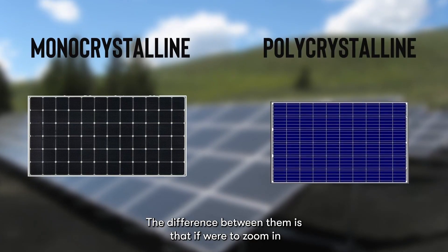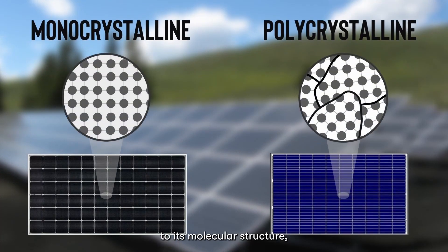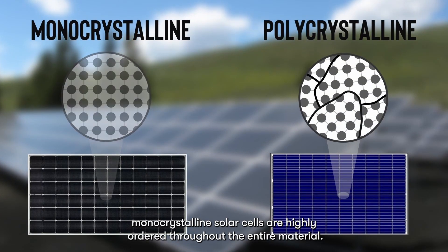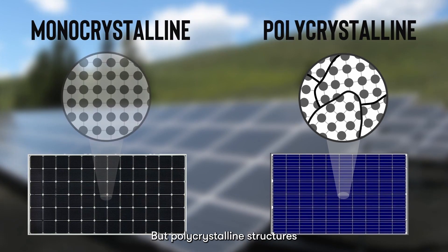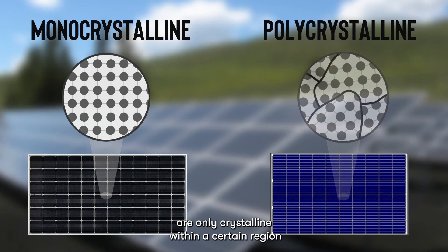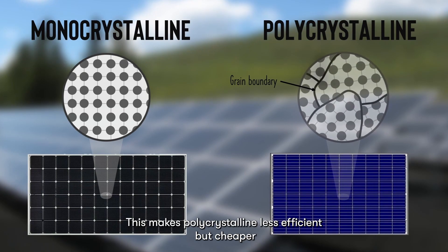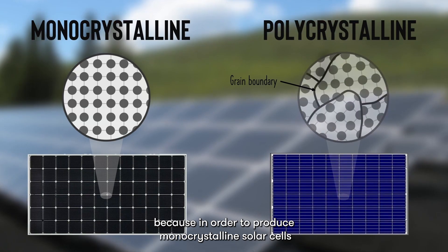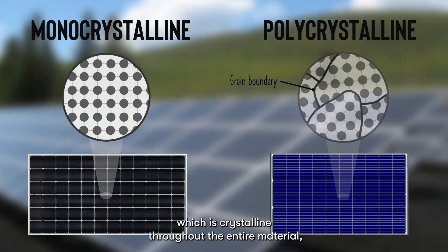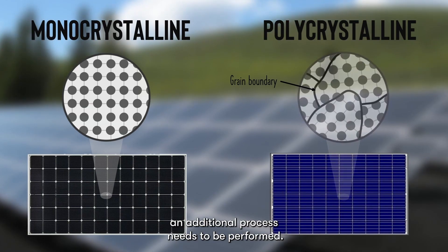The difference between them is that if we were to zoom in to the molecular structure, monocrystalline solar cells are highly ordered throughout the entire material, but polycrystalline structures are only crystalline within a certain region, limited by the grain boundary. This makes polycrystalline less efficient but cheaper, because in order to produce monocrystalline solar cells, which is crystalline throughout the entire material, an additional process needs to be performed.